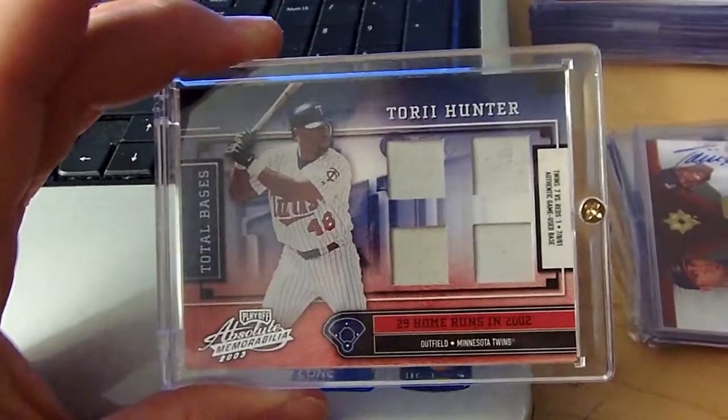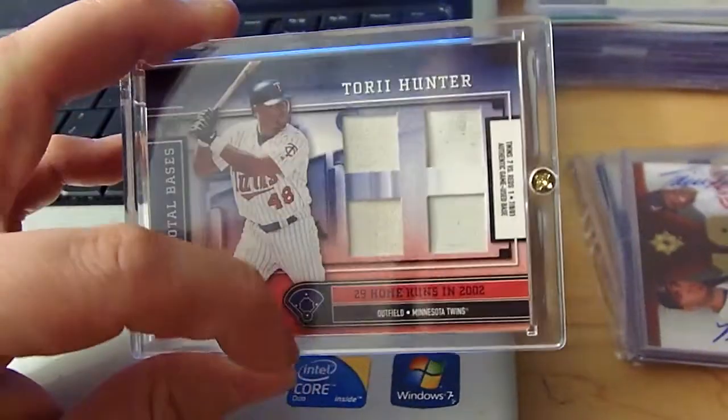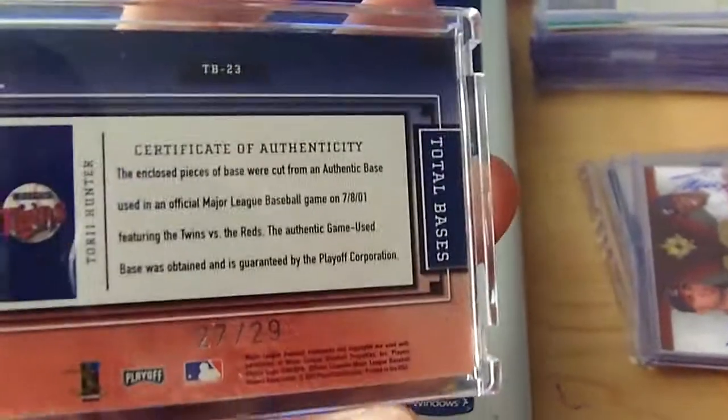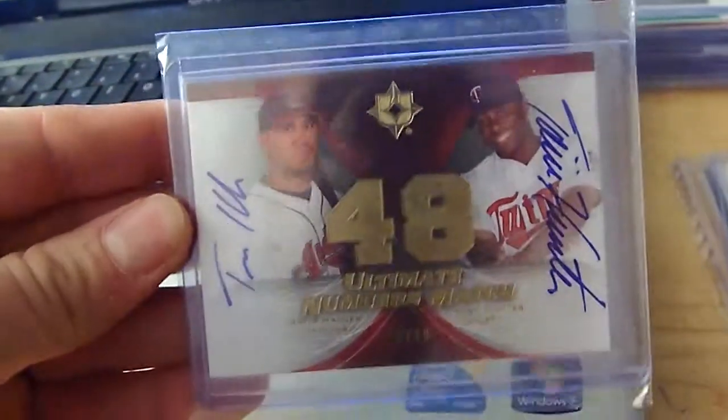2003 Absolute Memorabilia Quad Base — 29 home runs in that year, and 29 is the card number. Pronk and Hunter.